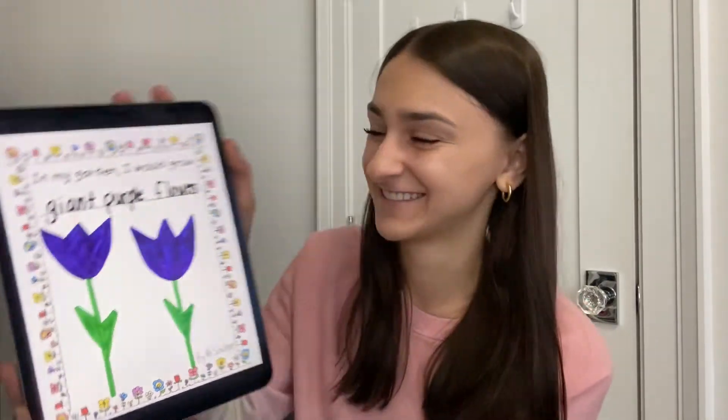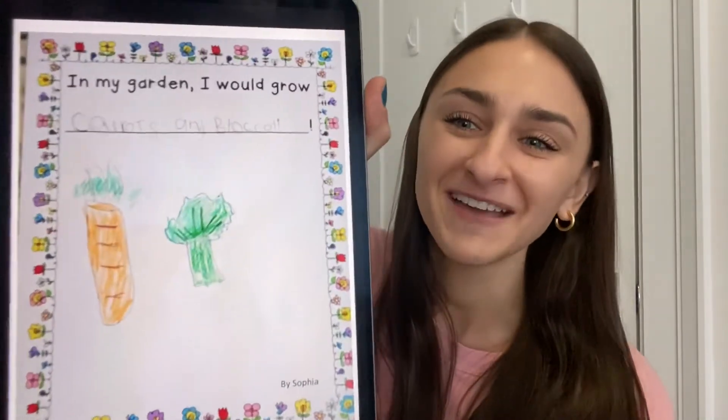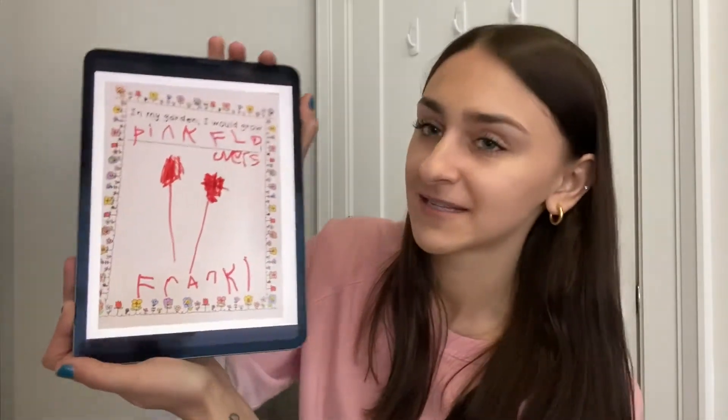What does the word giant mean? Really big! In my garden, I would grow carrots and broccoli by Sophia. In my garden, I would grow pink flowers by Frankie.